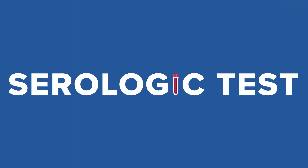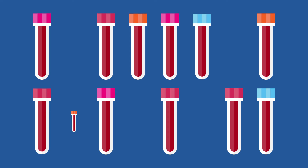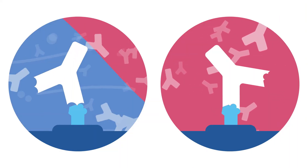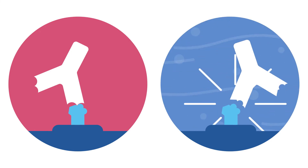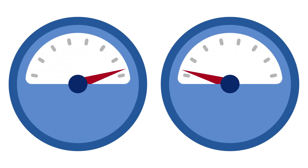Serologic testing boils down to this. First, we must choose a good testing method — what we call protocols or platforms — because not all tests are equal. A bunch of false positives or a greater risk for false negatives are not numbers that will help us make the right decisions.